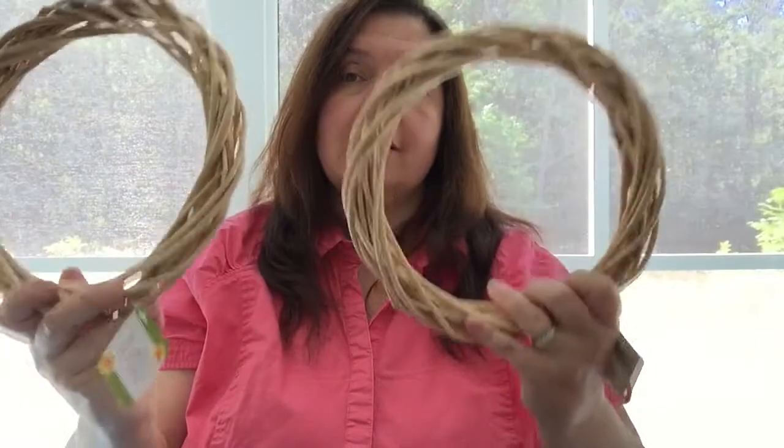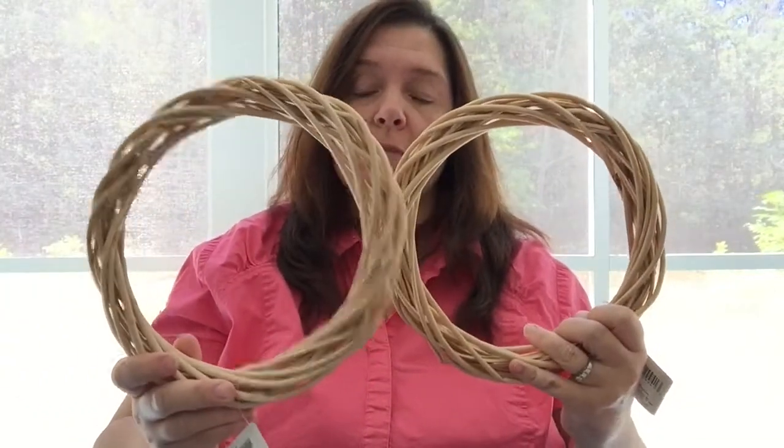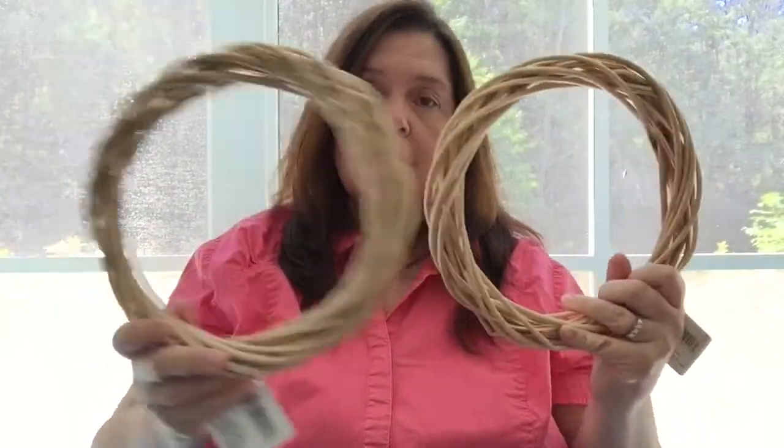I thought my Dollar Tree still had a lot of willow wreaths, but I was wrong — somebody went in and bought a lot of them. There were so many just a week ago, and then yesterday not much was left, so I guess they're very popular. I picked up two of the smaller ones this time, since I hadn't hauled the smaller size before.